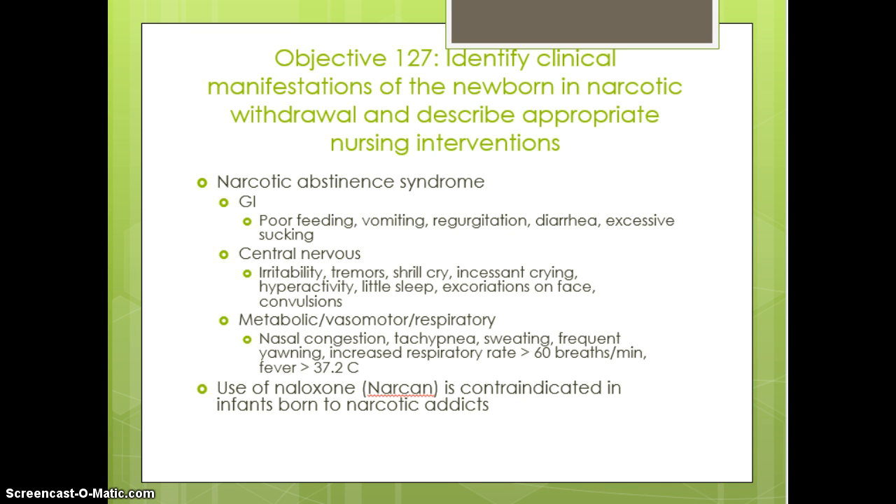When talking about narcotic withdrawal, these are for moms using narcotics prior to delivery or who have some type of substance abuse. It will affect the fetus, and when they go through withdrawal they become very agitated. We often see a shrill or incessant cry, hyperactivity, jitteriness, very little sleep, lots of wake cycles. With GI involvement, they don't feed well because they continue to vomit.